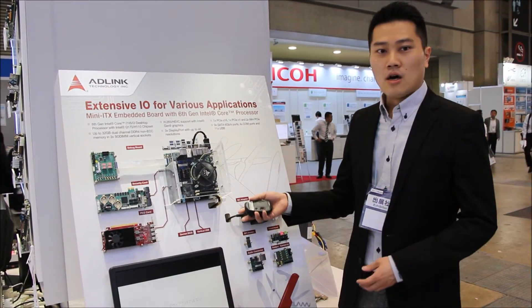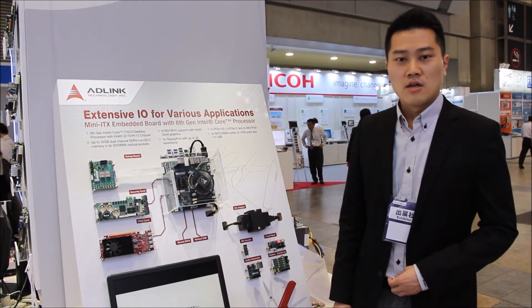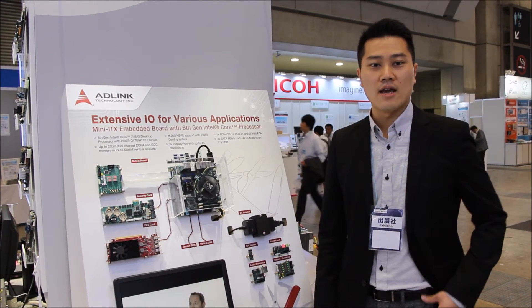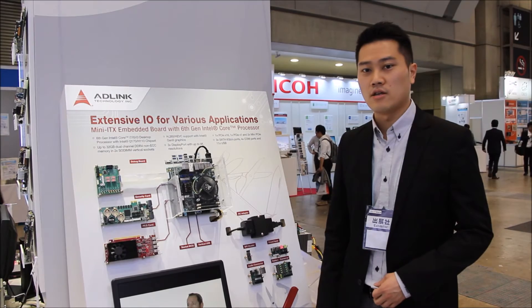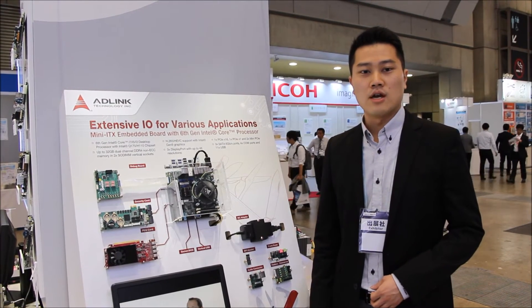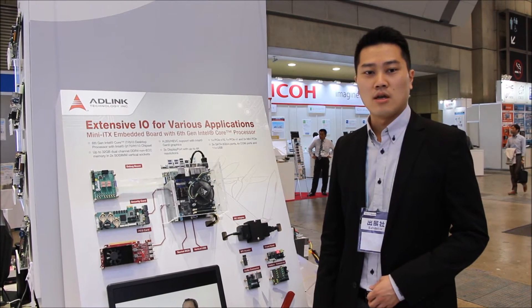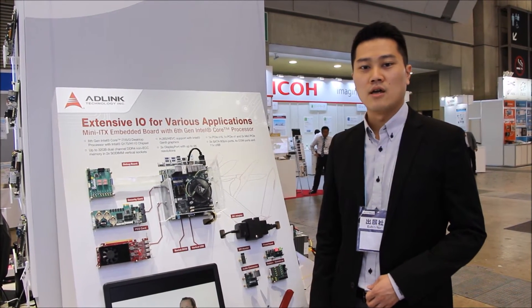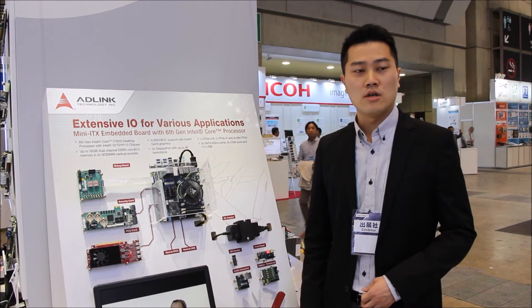This is our new AMI-TS SLG. It's based on the 6th generation Intel Core i processor, also known as Skylake. It excels over previous generations and is specially designed for applications that require high performance and graphics. It supports Intel Q170 and H110 chipsets, and dual DDR4 SO-DIMM up to 32GB.